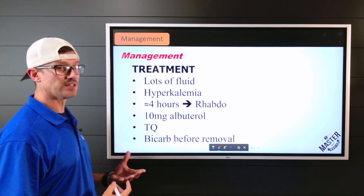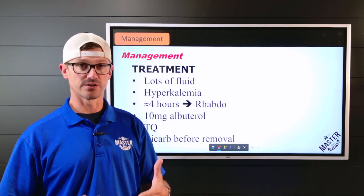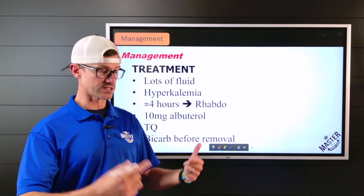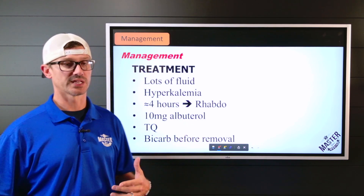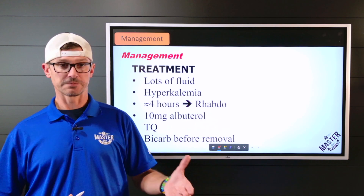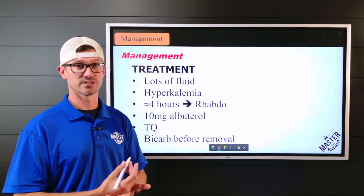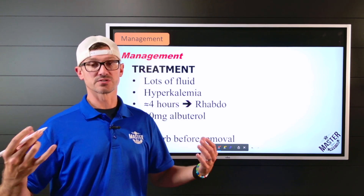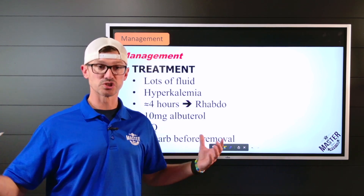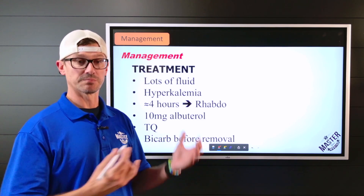We need to begin aggressive fluid administration. This is point-of-care treatment — not waiting for rescue to free the patient, but simultaneous efforts. While the fire department works on removal, we begin aggressive fluid treatment, because once compression releases, that muscle is going to become hypovolemic by absorbing the surrounding volume. We put extra fluid in ahead of time because we know it's going to soak it up.